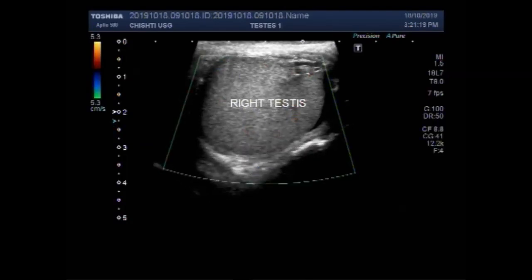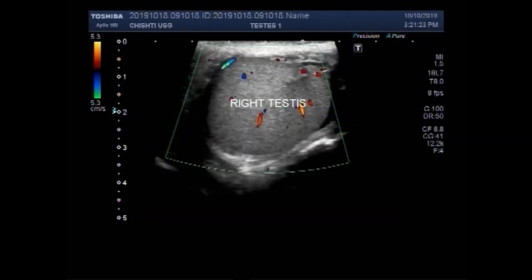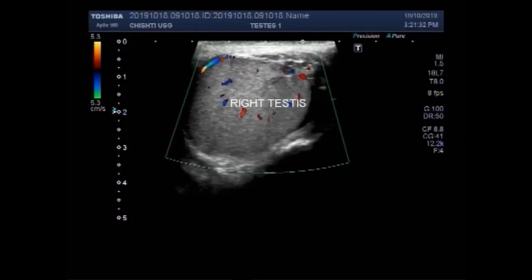Now you can see the blood flow, and there is slightly increased blood flow seen due to the inflammation.